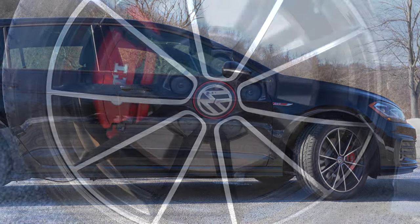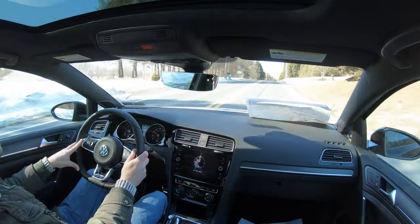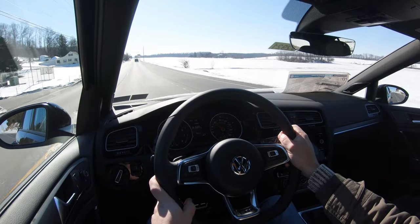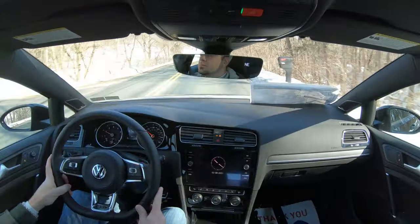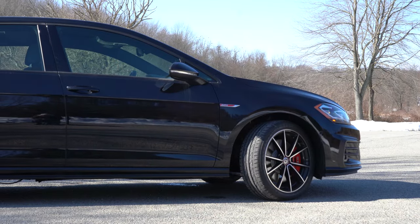Braking is equally important. Up front you'll find 13.4-inch ventilated front discs, and in the back 12.2-inch ventilated rear discs. The 60-to-0 stopping distance comes in at 124 feet, which isn't quite as good as the competition — the Veloster N comes in at 111 feet, and the Civic Type R comes in at an absolutely insane 99 feet even. Still, the braking feel is perfectly fine with no brake pedal delay; it's just not quite as sharp as some competitors.